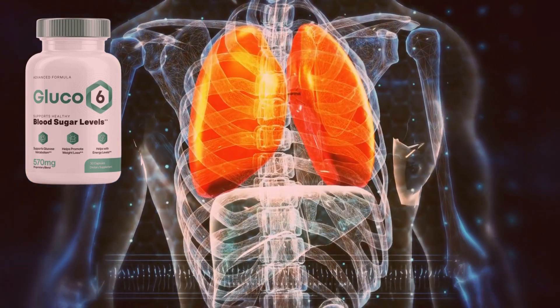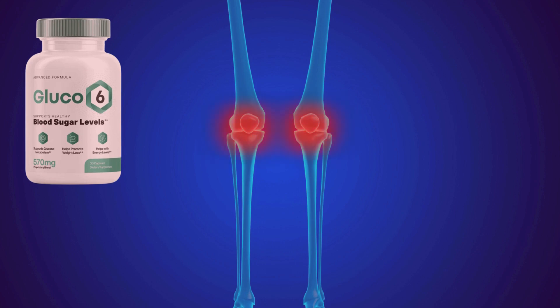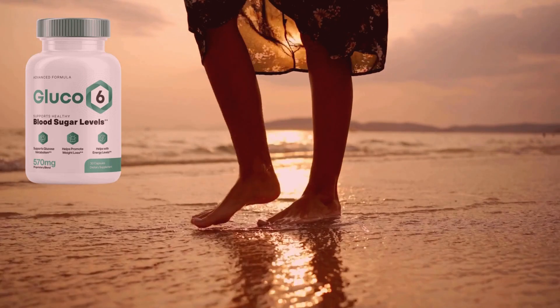Glucose 6 also combats unhealthy inflammation. It is rich in cinnamon and theacrine, which help fight unwanted inflammation and increase metabolism. The blend of nutrients keeps blood sugar levels within normal ranges.